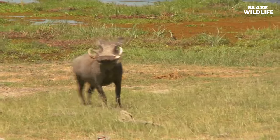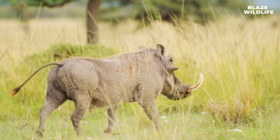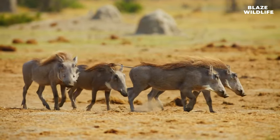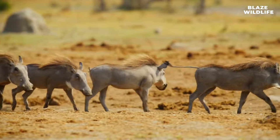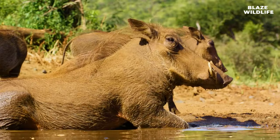I hope you've enjoyed uncovering the hidden wonders of these charismatic creatures. Join me next time on Wild Wonder for more thrilling wildlife adventures. Don't forget to like, share, and subscribe to support our mission of wildlife education and conservation. Until then, stay curious and stay wild!